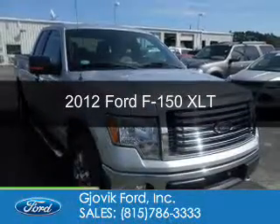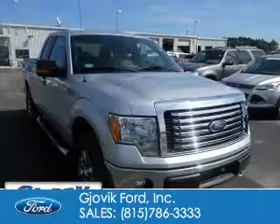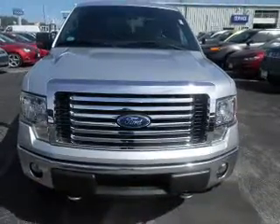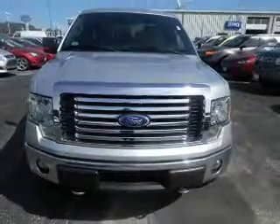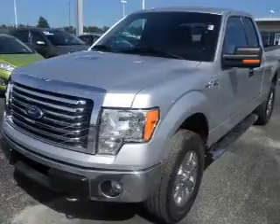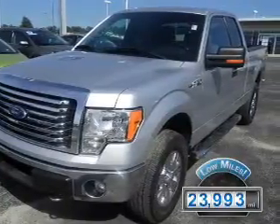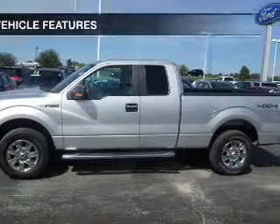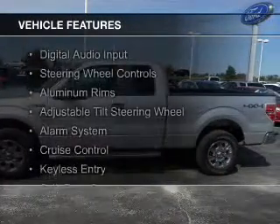This is a used 2012 Ford F-150. It's powered by four-wheel drive, a 3.7 liter six-cylinder engine, and a six-speed automatic transmission. With fewer than 25,000 miles, this vehicle has a long road ahead. The features include digital audio input,